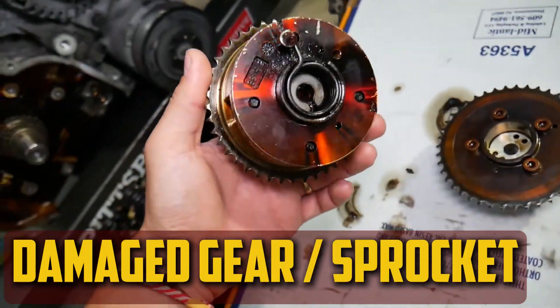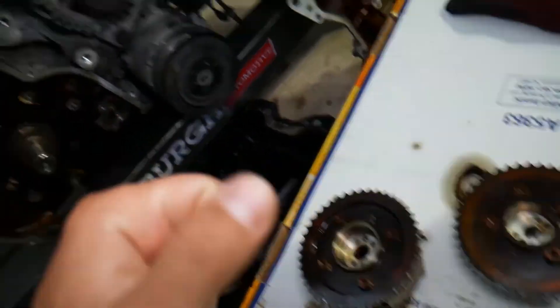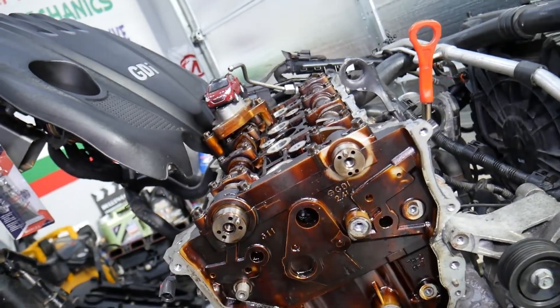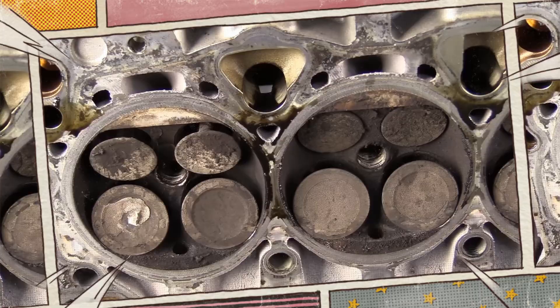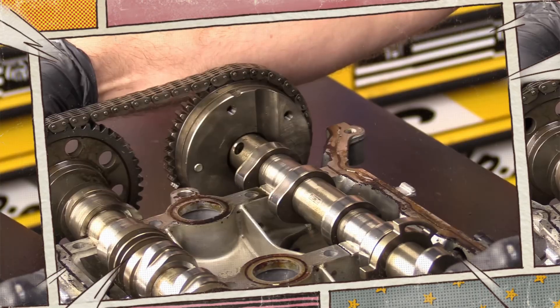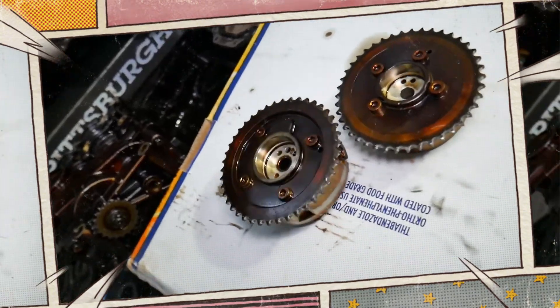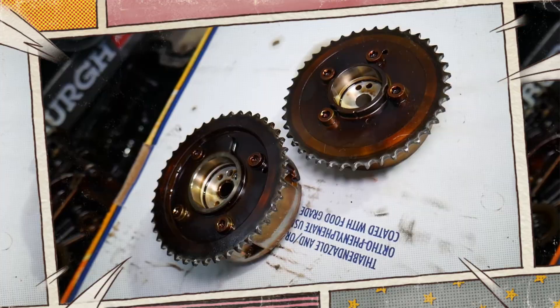Damaged Gear or Sprocket: Motor oil also aids in lubricating the sprockets and gears. These important components will fail early and cause issues with the cam phaser if there is excessive friction. Friction modifiers can be added to the lubricant if you are concerned about adequate wear protection; however, the best oil producers today offer all the components required to maintain the engine's smooth operation.